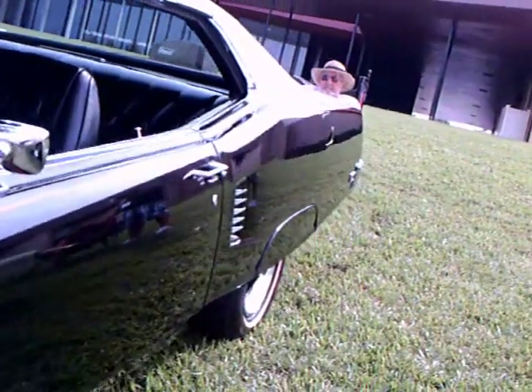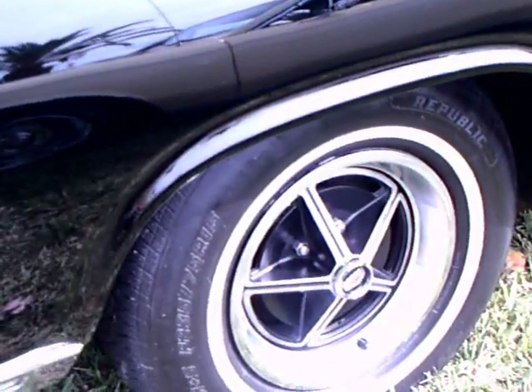Just look at this car. This is really sinister looking. Great wheels. There is the X-100 badge.